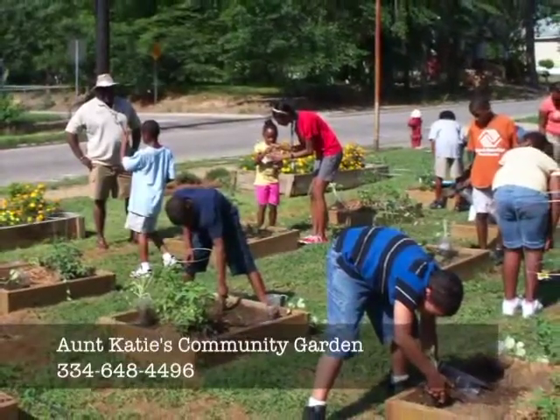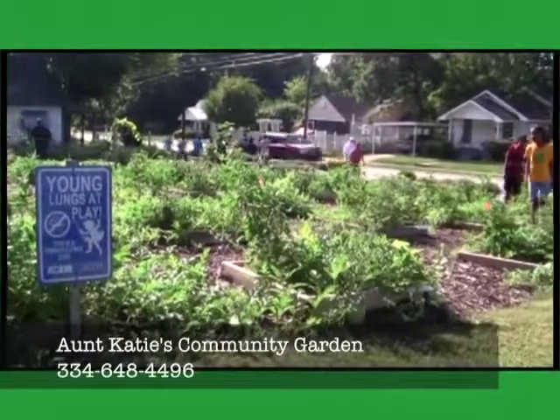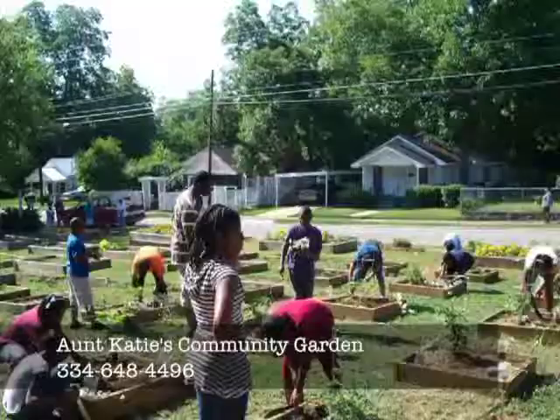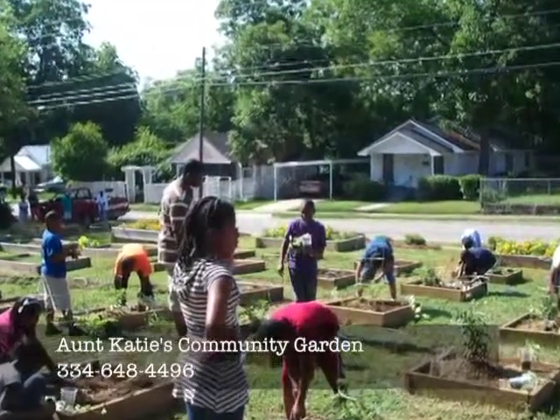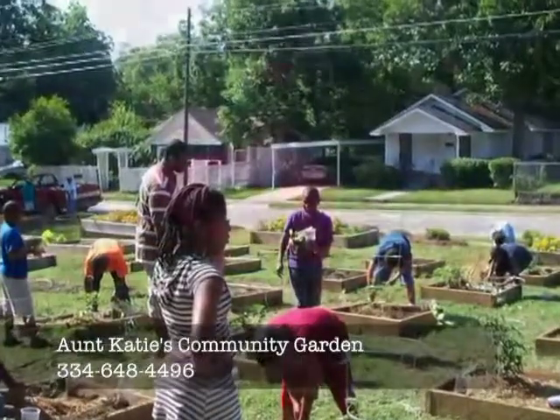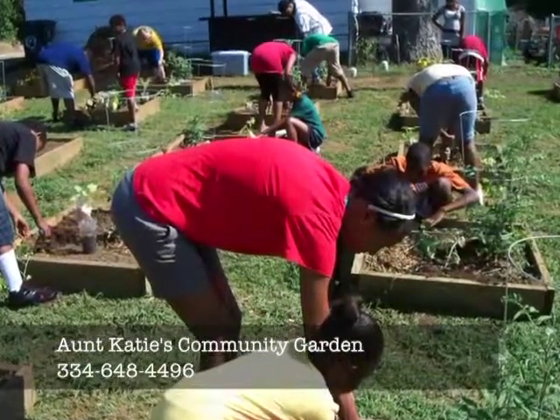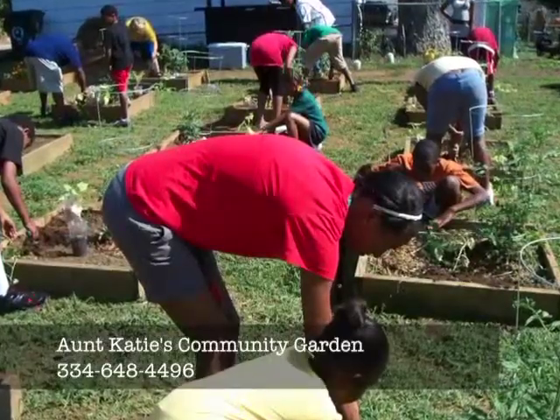They learn about nutrition. They come about once a week and they walk three blocks from the Boys and Girls Club to this location. This encourages them to be more physically active and to be really engaged in the garden experience.